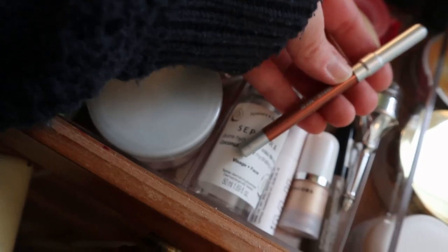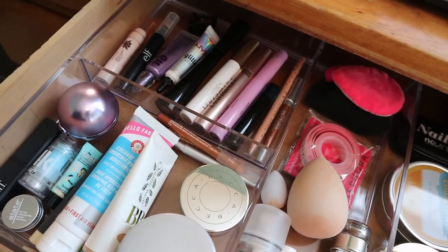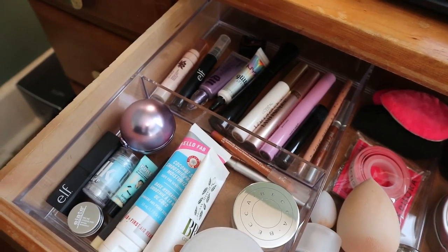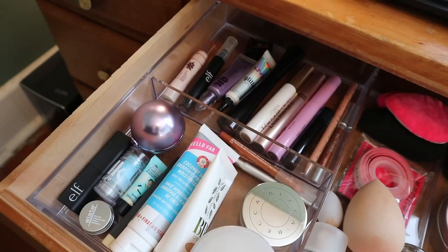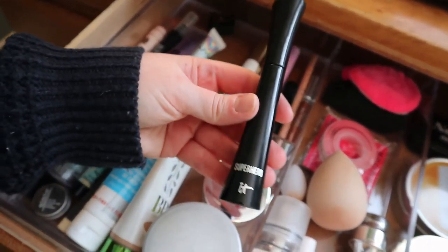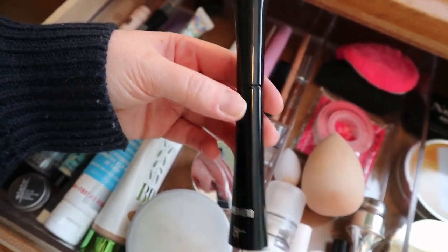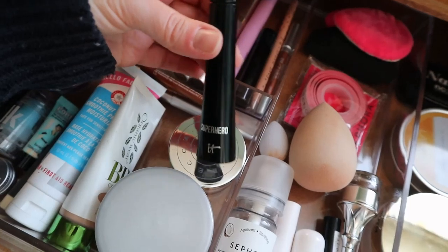For mascara, I finished a Revlon mascara you'd have seen in my old videos, I finished the MAC Opulash, and I finished the Tarte Lash Paint which I really liked. The Milk Kush Mascara is in my empties because it's too dry to use – it's flaky and goes everywhere. The only one left on my list is the IT Cosmetics Superhero mascara – I really like it but the tube is getting old and a bit dry, so I'm going to try and use it up before getting rid of it.